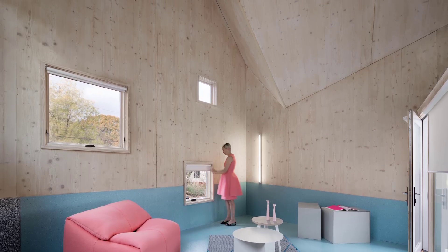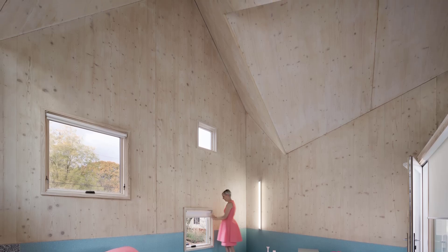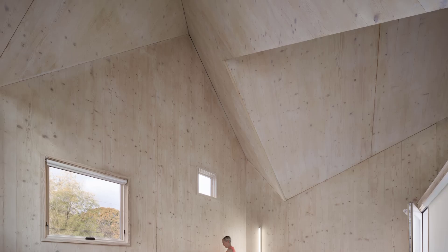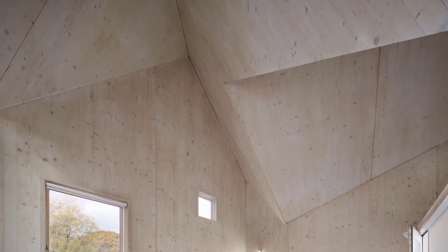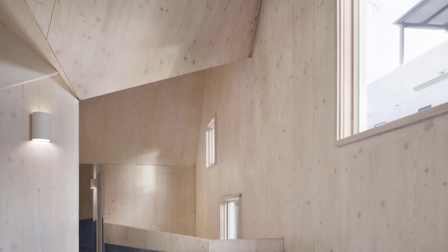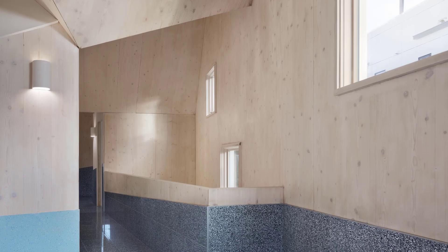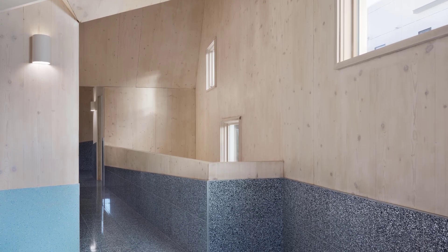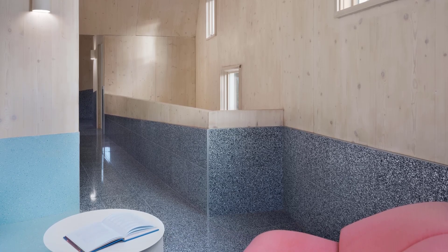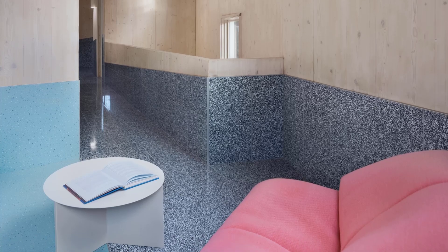Step inside, and you'll see how the house reimagines the relationship between form and function. The unconventional roof design directly influences the interior layout, creating catwalks, double height spaces, and dynamic room alignments. The floor plan is not a rigid grid but instead follows the ridges and valleys of the roof itself.